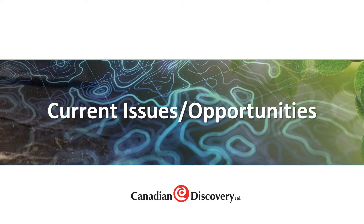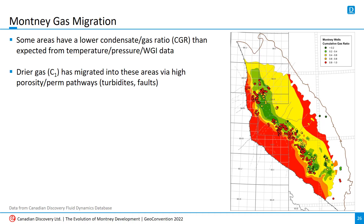Let's move on to issues and potential opportunities with the current state of Montney development. Regarding gas migration — a few slides ago I showed a WGI map of the upper middle Montney overlaid with the newest Montney wells. The same map, with wells colored by cumulative gas ratio — the volume of gas produced to date divided by total gas and liquids produced — highlights two areas where red dots, indicating 80% or greater gas ratio, overlay a higher WGI area. This is likely where drier gas has migrated from further west, deeper in the Montney, along high-porosity permeability pathways such as faults or turbidites. There's a recent paper by Wood et al., published in 2020, that provides more detail on how these zones can be identified.